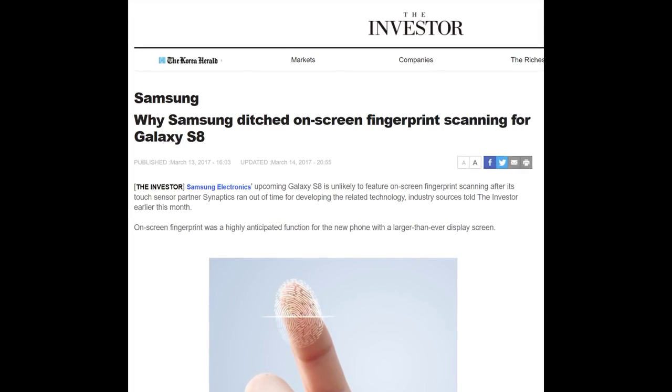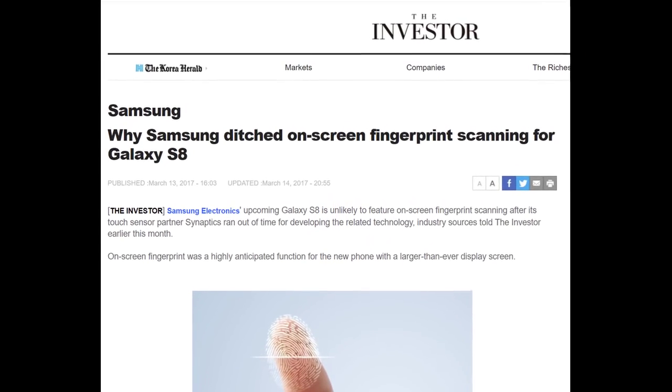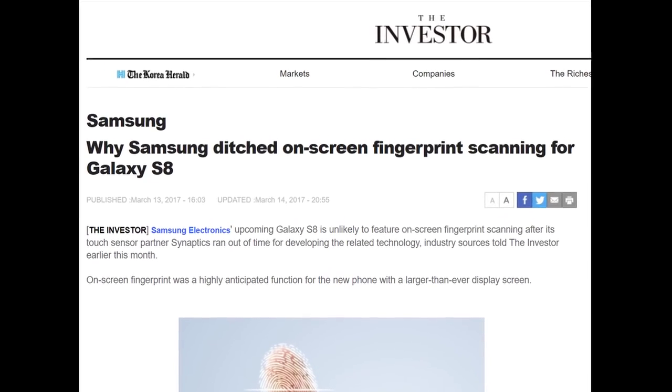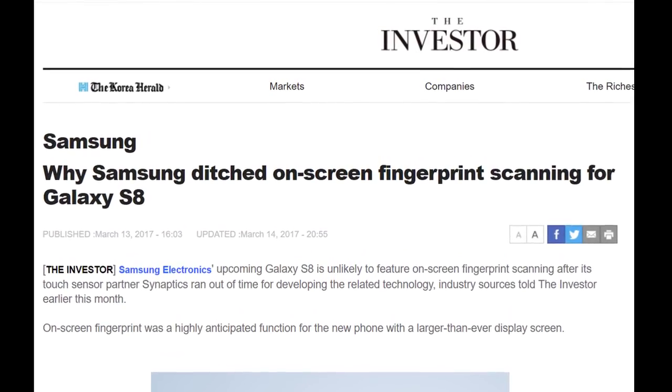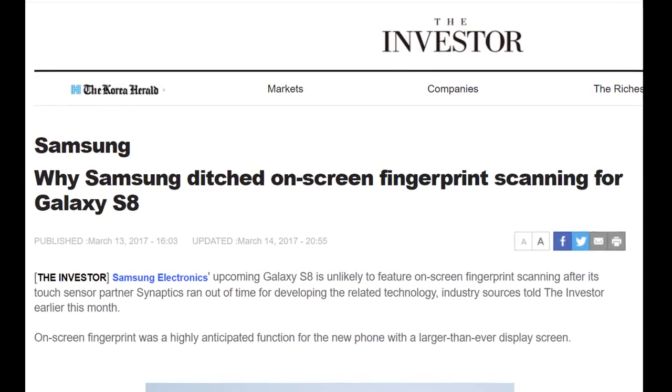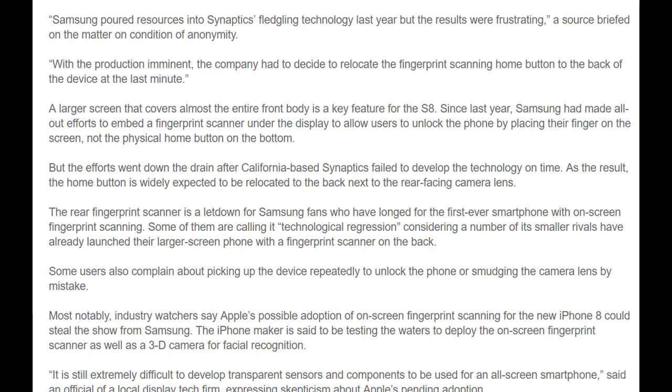What evidence do we have supporting this rumor? We know that Samsung actually wanted to implement this setup in the Galaxy S8. They worked together with Synaptics, a company that was supposed to deliver the front fingerprint sensor, but were unable to do so due to the lack of adequate time. This information comes from a reliable Korean newspaper, The Investor. The report regarding the Galaxy S8 explicitly states that the on-screen fingerprint was a highly anticipated function for the new phone with a larger-than-ever display screen. The same report also says that with production imminent, the company had to decide to relocate the fingerprint scanning home button to the back of the device at the last minute.